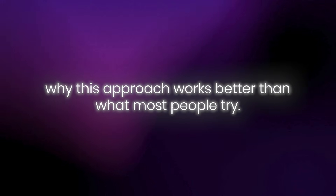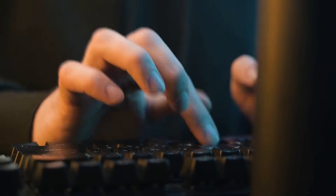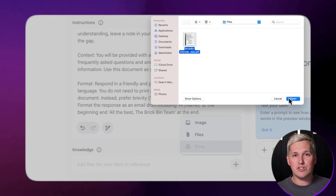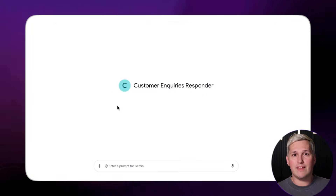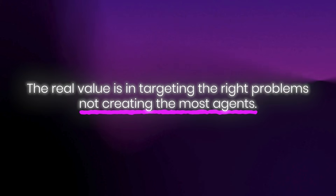Here is what I got wrong when I first started testing Gems. I thought the value was in how many Gems I could create, so I built 20 different ones thinking more equals better. Turns out businesses do not want 20 options — they want 3 to 5 that solve their biggest pain points. I wasted a week building Gems nobody asked for before I realized the real value is in targeting the right problems, not creating the most agents.